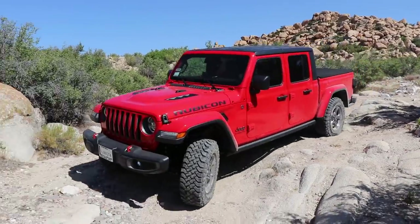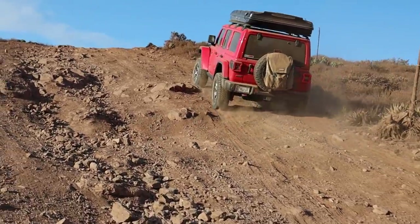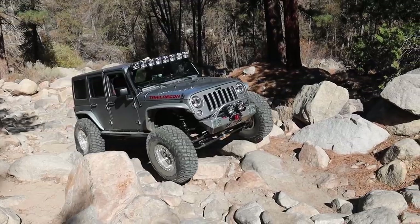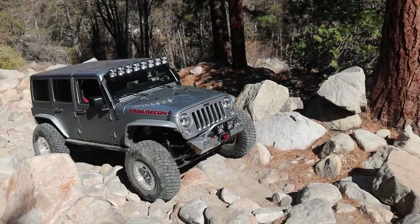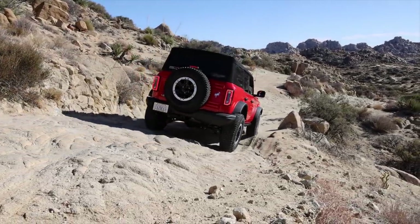I've owned a few Jeeps over the last several years and they are so much fun to drive. They're a little raw but yet still refined and they're arguably the most capable off-road vehicle you can buy from the dealership. But now Jeep has the Ford Bronco to compete with and they've put the Jeep Wrangler on its heels a little bit. There are some really nice features on this Bronco and today I'm going to talk about the top 10 features that I'd like to see on the Jeep Wrangler.